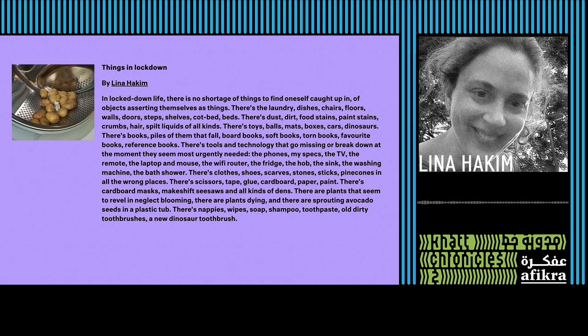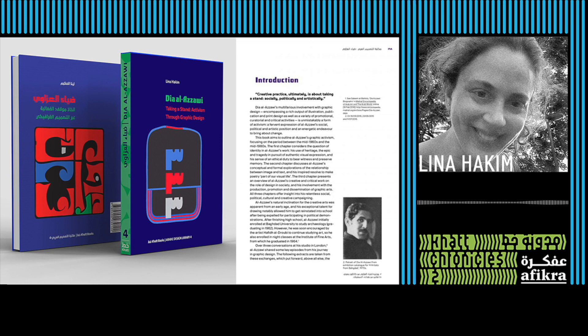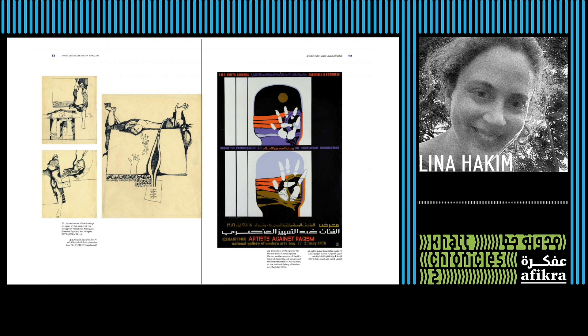So Lina wrote a book about Diyah Al-Azzawi that was published by Khat Books. The book's title is Diyah Al-Azzawi: Taking a Stand — Activism Through Graphic Design. Diyah Al-Azzawi is a well-known contemporary artist whose graphic design work is largely undocumented. His work as an artist is very much available and visible, but his work as a graphic designer is not. So the book was there to somehow fill this gap. Maybe you can tell us more about the challenges of writing such a book on a renowned figure in the Arab region.